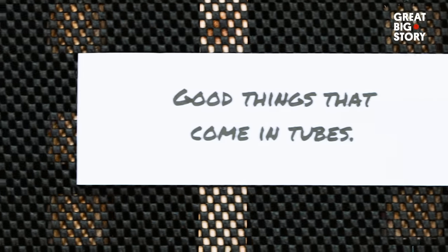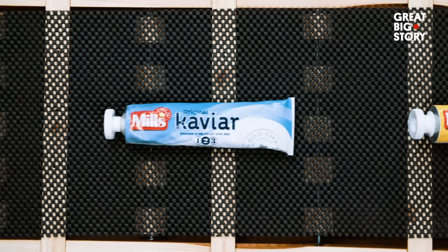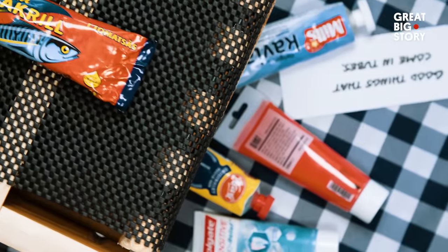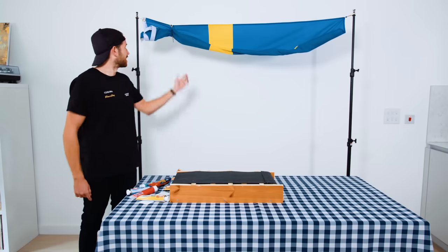Good things that come in tubes: toothpaste, paint, mayonnaise, fish eggs, prawn cheese, and macro and tomato in a tube? And for those last few, you can thank Sweden.